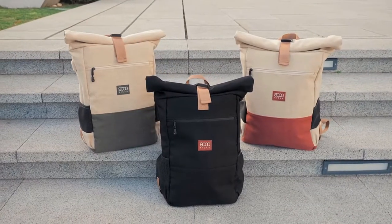The world's first waterproof hemp backpacks are now live on Kickstarter. So what are you waiting for? Get yours now for forty-five percent off.